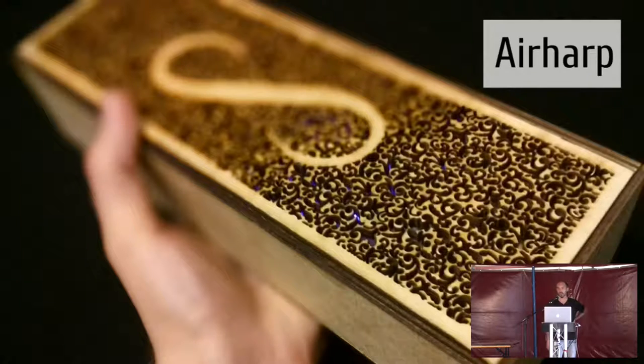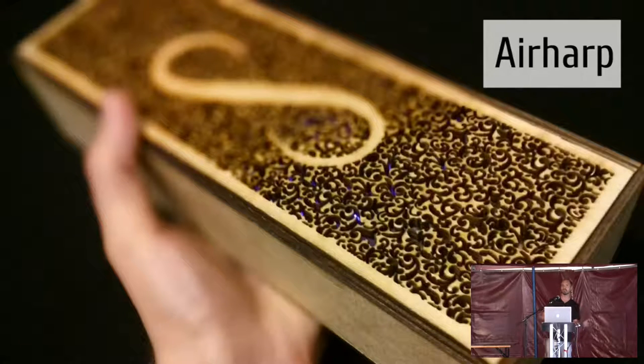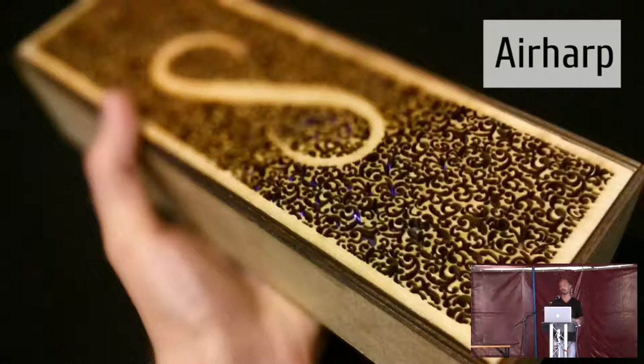This instrument is called the Air Harp. The idea behind the Air Harp was that it originally started out as a mystery box project. You had a box on the table and it was all up to the person interacting with the box to figure out how to play the instrument. I really wanted to design something that allowed the person to make music and pick it up and make music within less than 10 seconds.